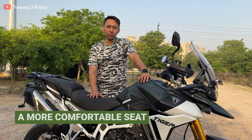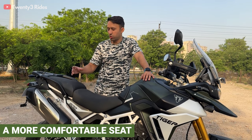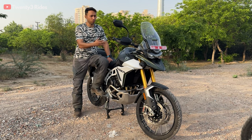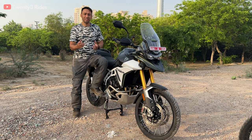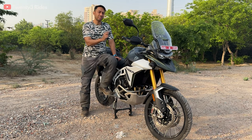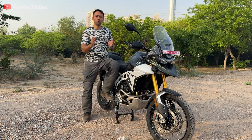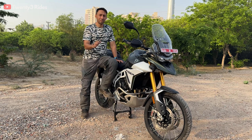The seat on the 2024 model is a little wider and has better materials used for cushioning, which should make this bike much more comfortable on long rides. Those were all the 14 changes in the 2024 model of the Tiger 900 Rally Pro versus the previous gen. All these changes come at a price hike of 45,000 rupees ex-showroom. Personally, I feel the improvement in smoothness alone justifies this price hike because it completely changes the ride experience, and the concern with vibrations is completely addressed.